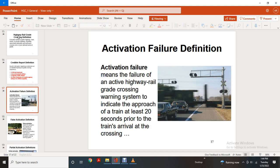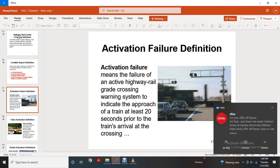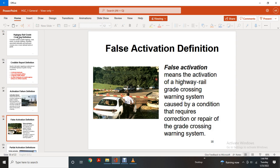Activation Failure definition: a failure of the active highway rail grade crossing warning system to indicate the approach of a train at least 20 seconds prior to the train's arrival at the crossing. False Activation definition: activation of a highway rail grade crossing warning system caused by a condition that requires repair of the grade crossing warning system.